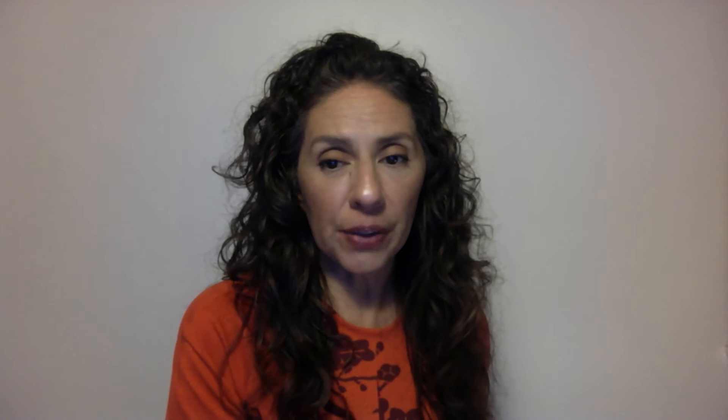We're bringing in bioceramic compounds and mineral energy, creating flexible, stretchable materials without any blends. Bioceramic fabrics are fibers treated with bioceramic compounds of ionic materials such as silver or tourmaline. The compound is biocompatible, non-toxic, and non-inflammatory. The combination is processed at above 1,600 degrees Fahrenheit and cools with FIR properties.